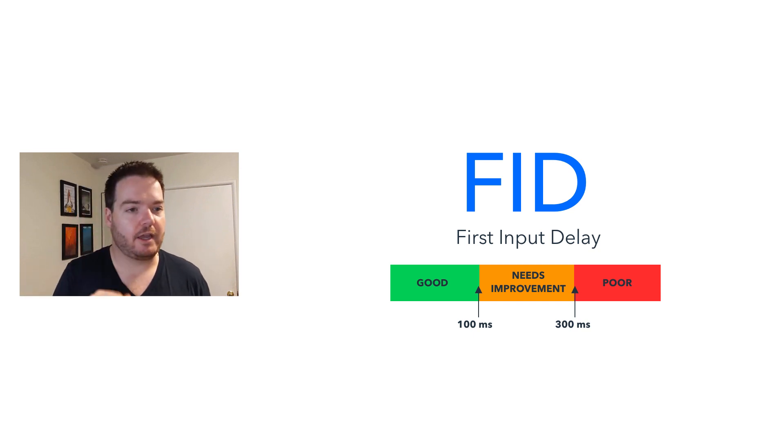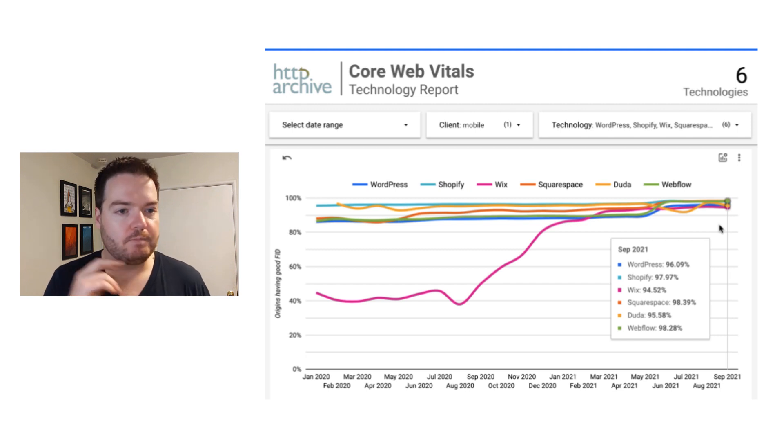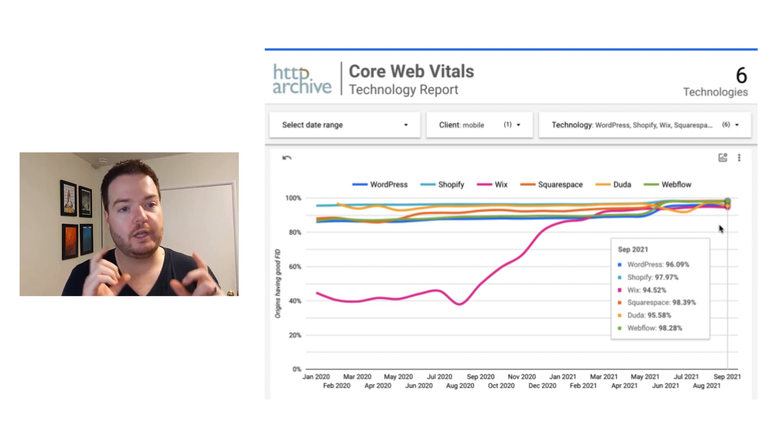The next metric we're going to look at is FID — First Input Delay. It's basically how long does it take for the screen to respond the first time you interact with it. Two interesting things to highlight: looking back, you can see that Wix did not historically do well on this metric — a year ago they were around 50% of their sites passing. Now they're up in the top range. What Wix has probably done — and I'm speculating — is found ways to execute their JavaScript more efficiently, not intertwined with the load of the page, using things like requestAnimationFrame to delay actions and optimize the loading experience of their JavaScript.